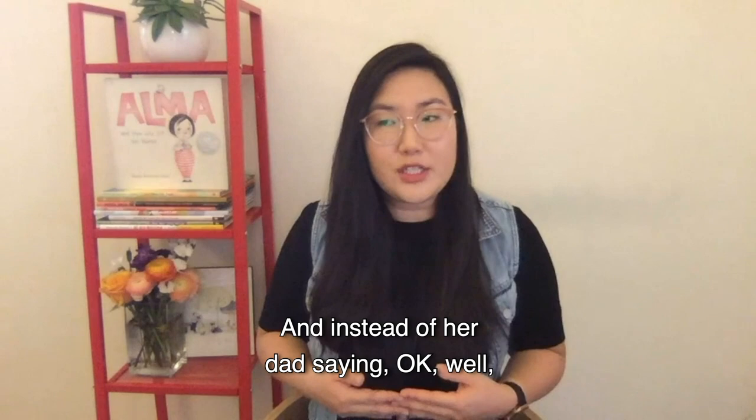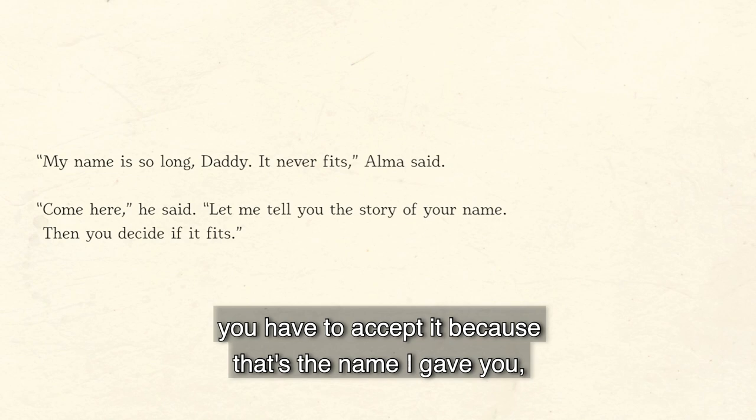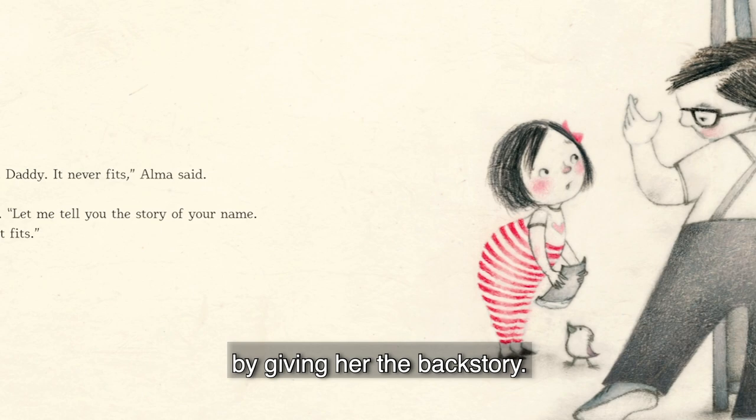Instead of her dad saying you have to accept it because that's the name I gave you, he invites her in to make that decision for herself by giving her the backstory.